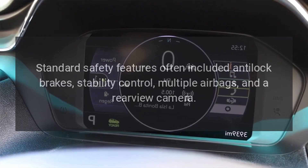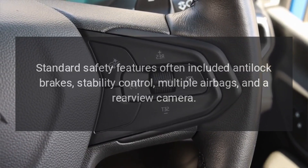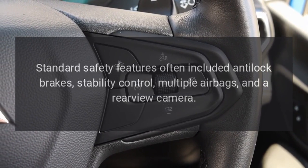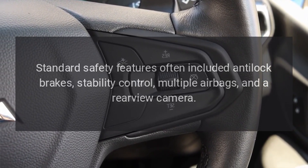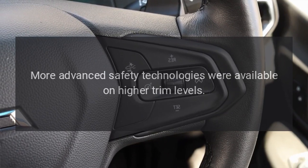Safety. Standard safety features often included anti-lock brakes, stability control, multiple airbags, and a rear-view camera. More advanced safety technologies were available on higher trim levels.